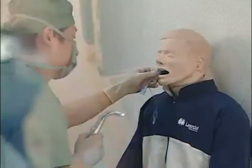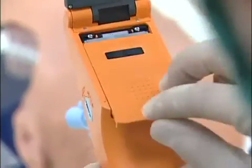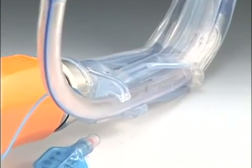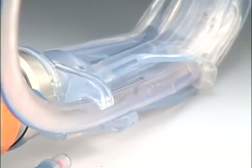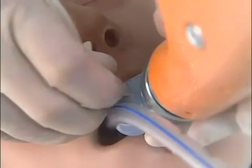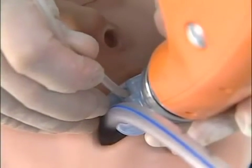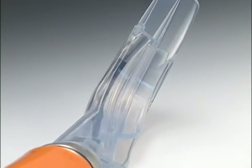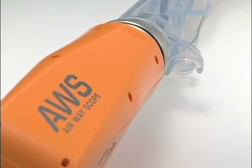You can operate the Pentax AWS continuously for up to an hour using ordinary batteries, and it is waterproof. You don't need a stylet, because the P-blade, a laryngoscopic blade, has a guiding groove for tracheal tubes. You can aspirate using the channel provided for suction catheters on the scope body. The P-blade is disposable and completely sterile.